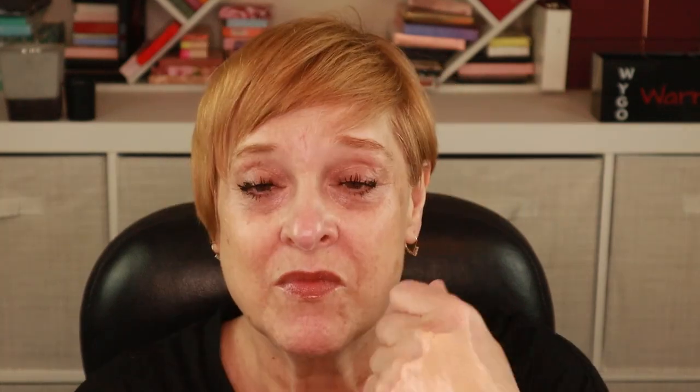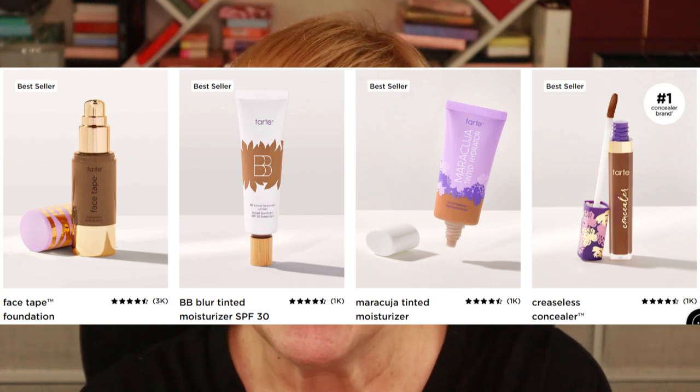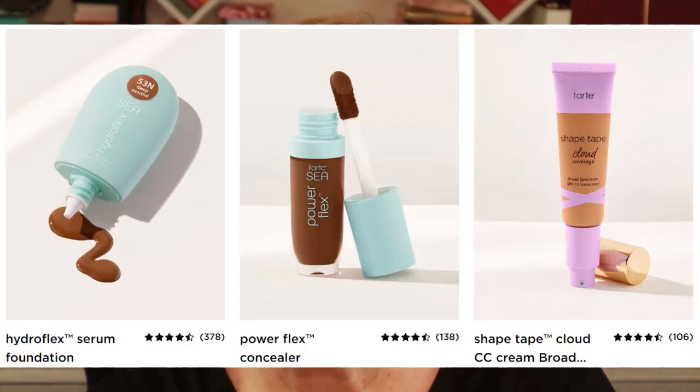It's thick, similar in consistency to a BB cream — oh, maybe that would be a perfect shade for me. I'll list on screen all of the different choices; there were quite a few. In general, the choices for each category range anywhere from six to about thirteen options.